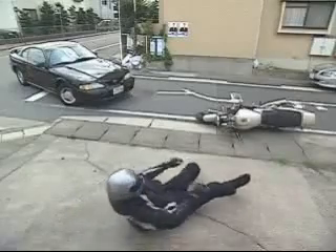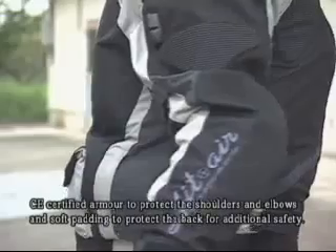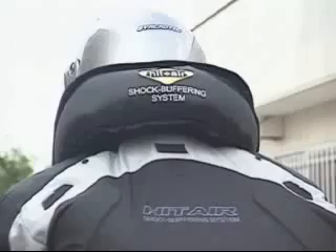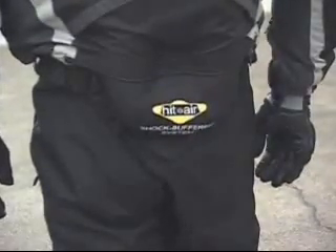When the rider is thrown from the motorcycle, the airbag contained in the HIT-AIR vest will be activated immediately. A key ball, which serves as a release switch, is pulled out from the key box. This causes the gas cartridge to release gas into the neck, chest, back, and hip airbags to absorb the shock of impact.